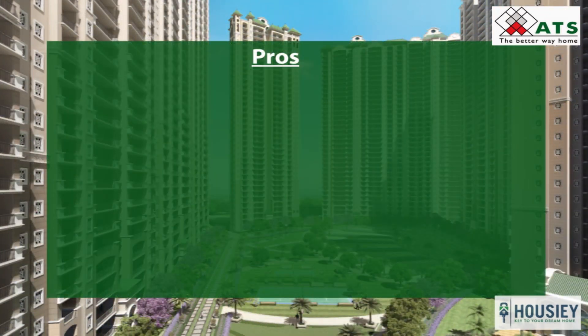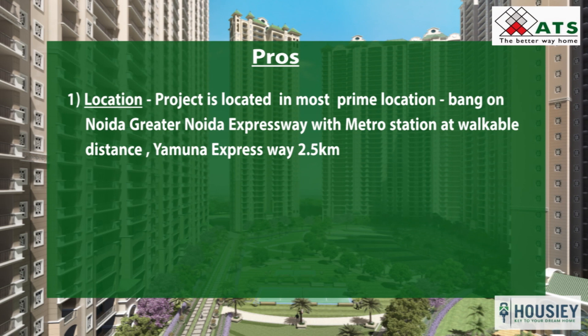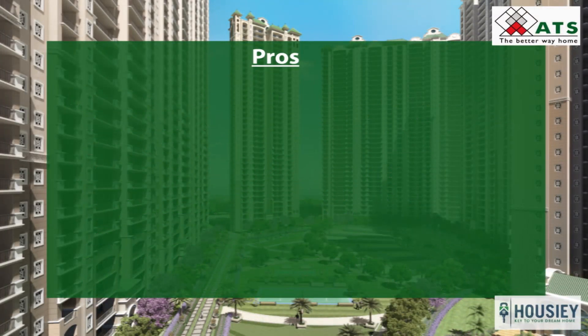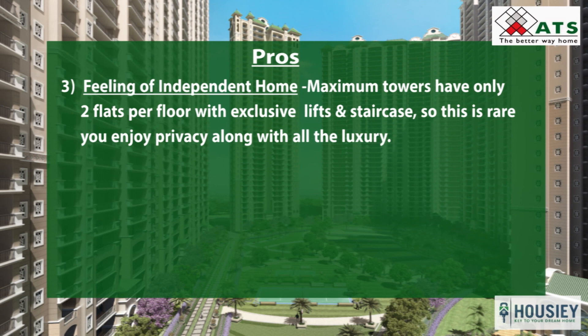Now coming to the pros and cons of the project. Starting with the pros — first is location: the project is situated in a prime location on the main Noida-Greater Noida Expressway, with the metro station at walkable distance and excellent connectivity from Yamuna Expressway. Second is the nearby surroundings: just adjacent to the project are the high-street shopping arcade ATS Knighthood and ATS Sports with an international cricket stadium and multi-purpose courts. Third is the feeling of an independent home — as discussed in the master plan, most towers have only 2 flats per floor with exclusive lifts and staircases, offering privacy along with all the luxury.